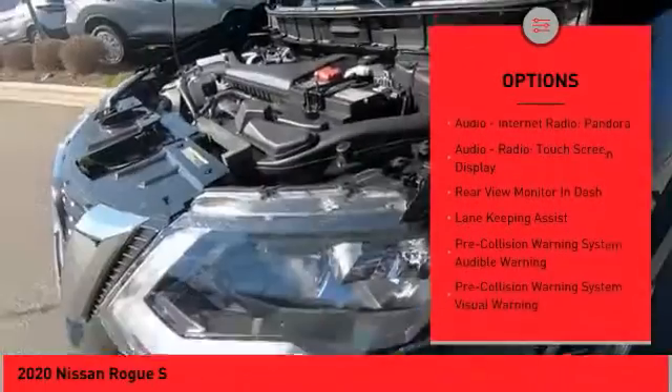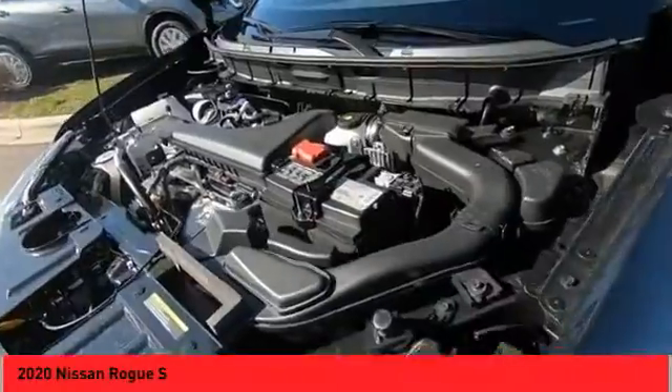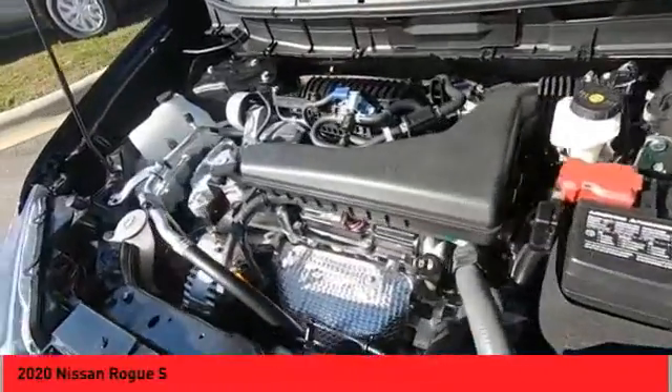Ambient lighting, power brakes, autonomous braking, rear view camera, audio, internet radio, Pandora.